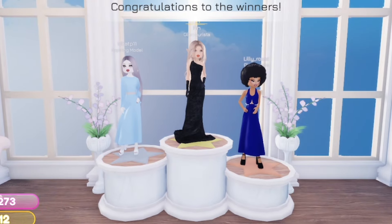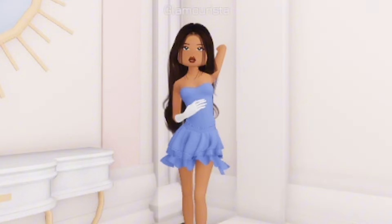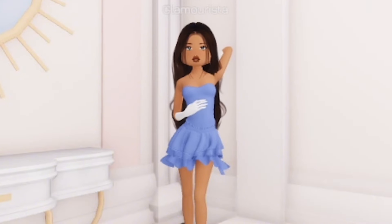We won, yay! Thank you so much for watching, I really appreciate it. If you enjoyed, please subscribe. Anyways, bye!